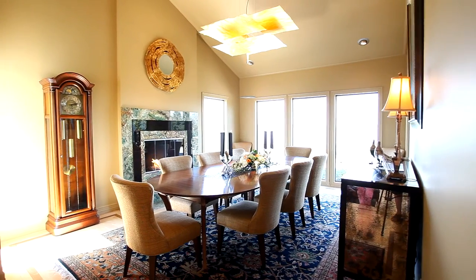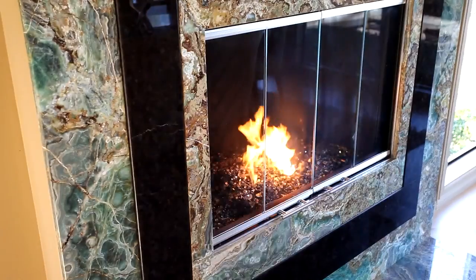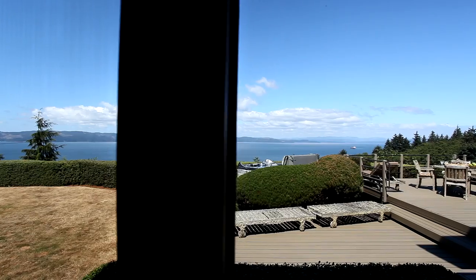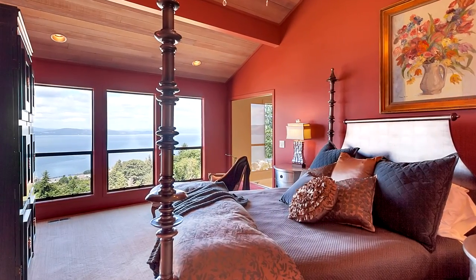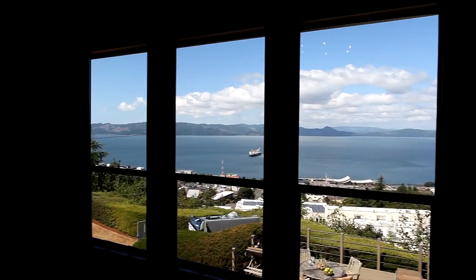Back inside, you'll find an elegant formal dining room where you can dine by the fireplace and enjoy the views of the Columbia River. The privately located master suite is an upper-level sanctuary with beautiful north-facing views.